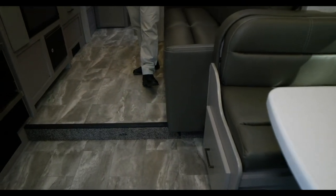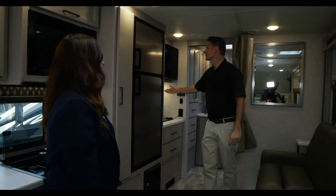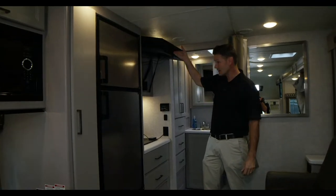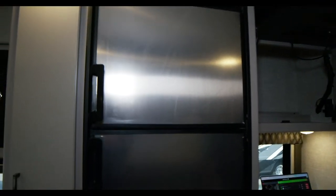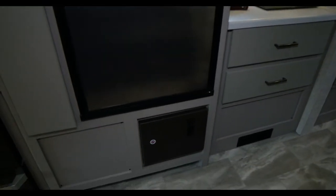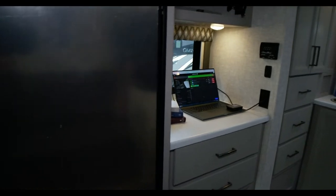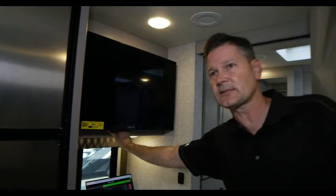First day of school today went off without a hitch, for the most part. You have storage behind the TV and a double-door fridge. So this is a really fully functional motorhome right here — the brand new Luxury Collection, one of three new Quantums we want to show you today. Ready to do the next one?